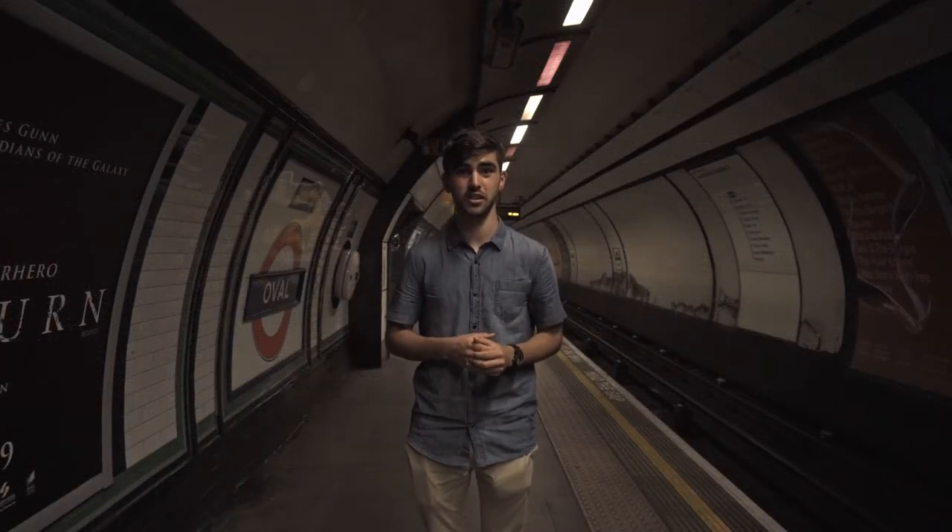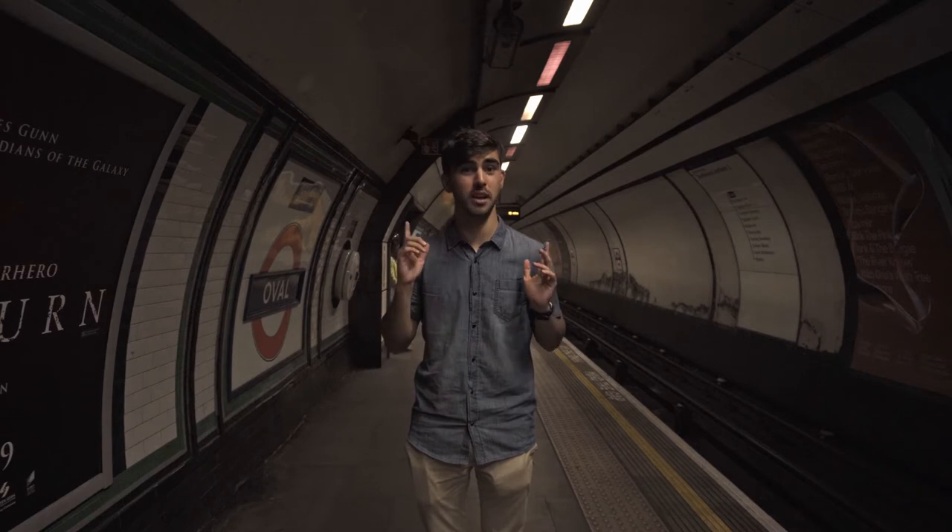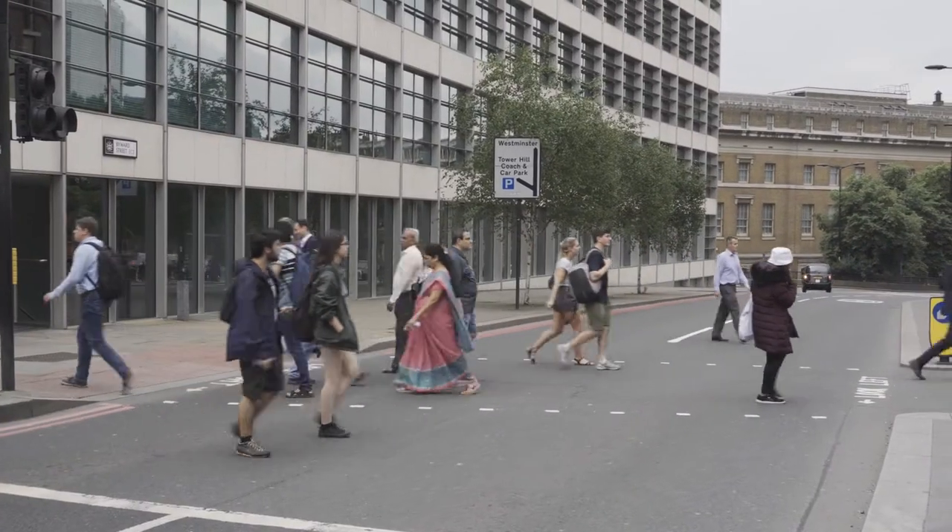Many Londoners found refuge in underground stations and deep level shelters across the city. Those remaining above ground faced the onslaught of the German bombers.